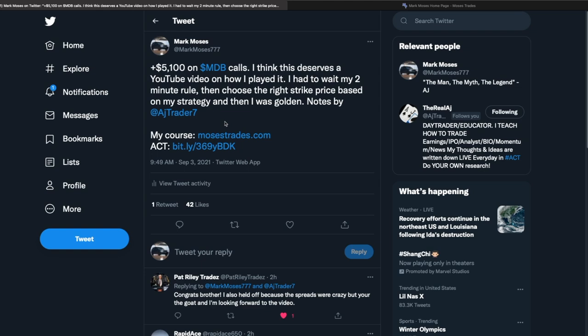Welcome back traders to a new video. Today I want to talk about my MDB trade that I did today. I made $5,100 on MDB calls. I was in the trade for less than 5 minutes—3 to 5 minutes—and I only used around $11,000 buying power. It was only one trade, a one and done.